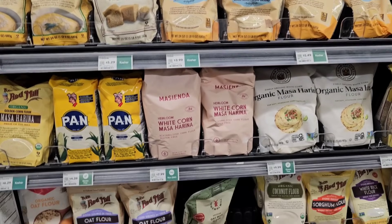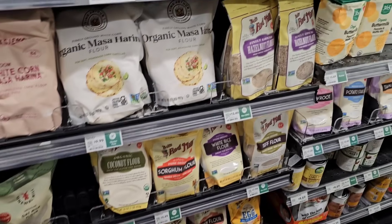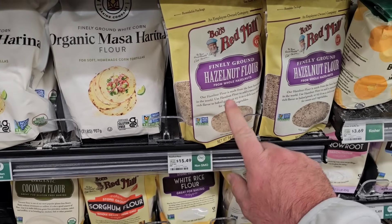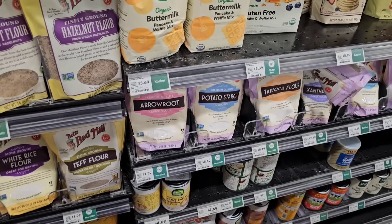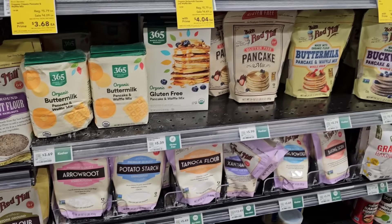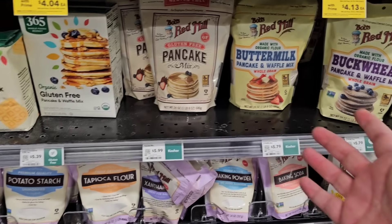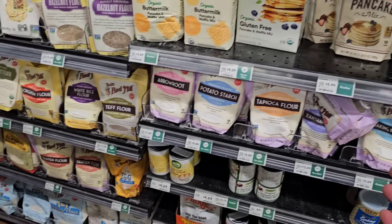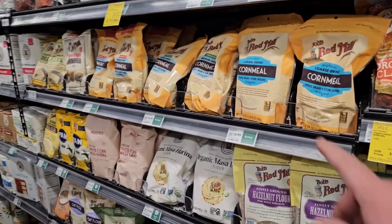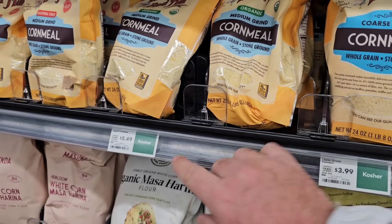This is the most Bob's Red Mill flour and other products by Bob's Red Mill I've ever seen in one spot. They've got hazelnut flour — $15.49, which might be why other stores don't carry it. They've got potato starch, arrowroot, tapioca, and all kinds of different Bob's Red Mill. I know we get a lot of comments on Bob's Red Mill products on the channel. It may be worth coming to Whole Foods just to check them out. They've got cornmeal here — $3.99 for the coarse ground, and $5.49 for the medium grind.